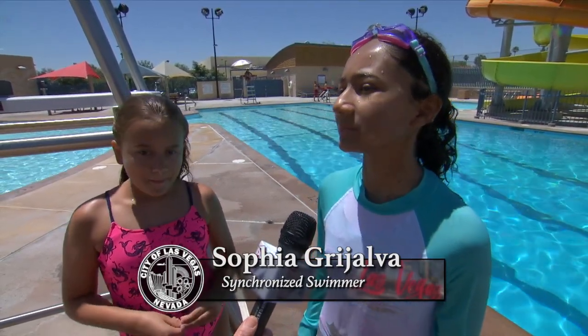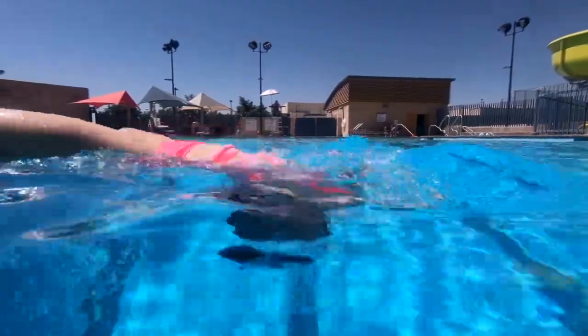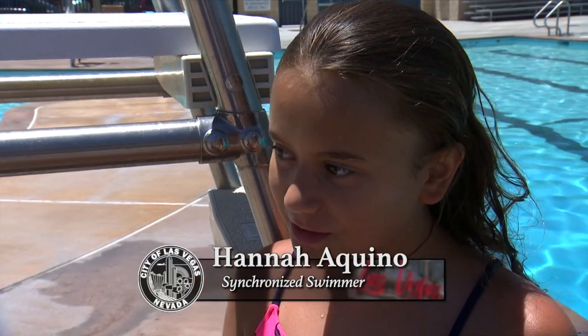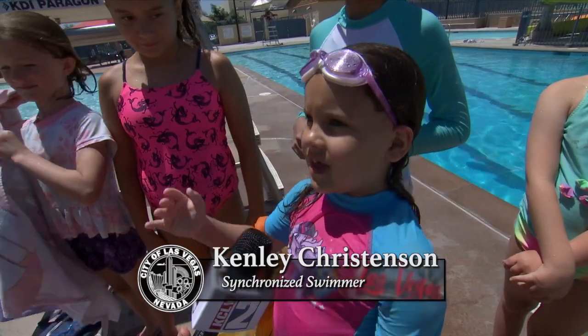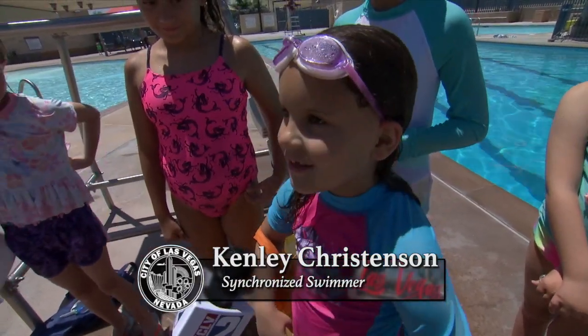The girls work on their routines all summer long to prepare for their competitions and the big show at Pavilion Pool in August. It's really fun to do the competitions and I like learning all the formations. We can face backwards and look up and do different moves — it's really fun.